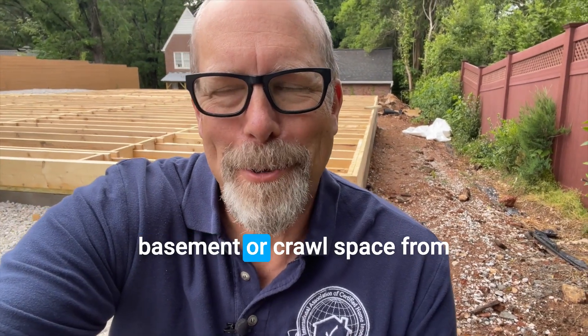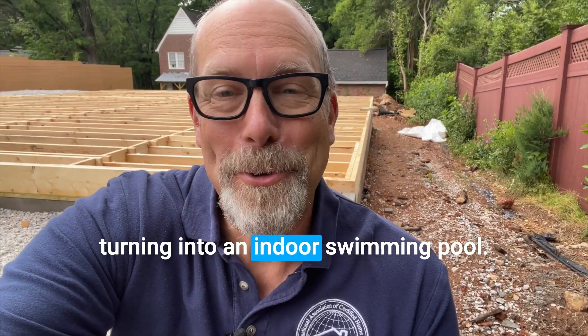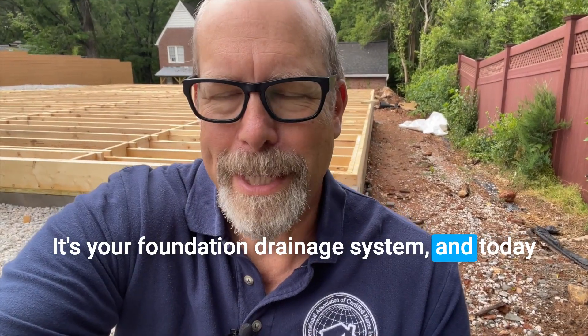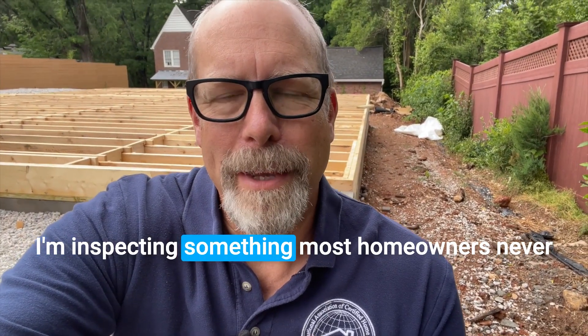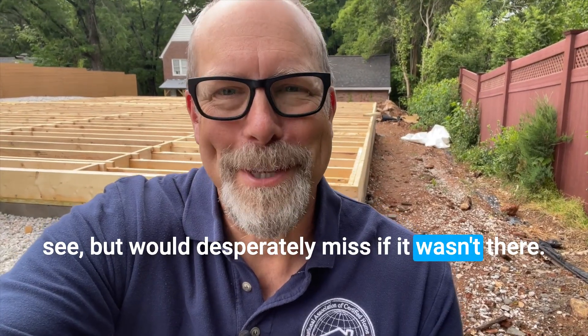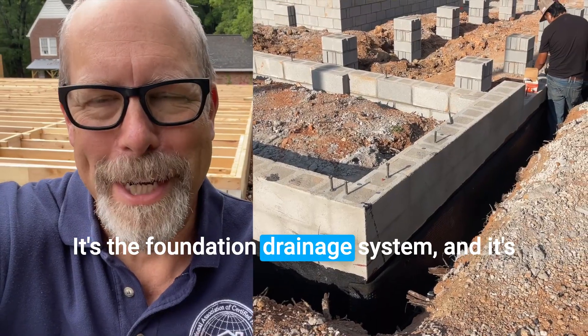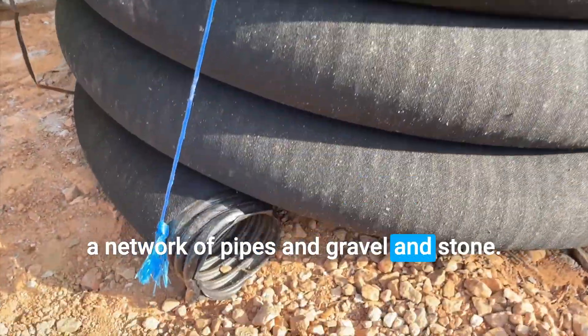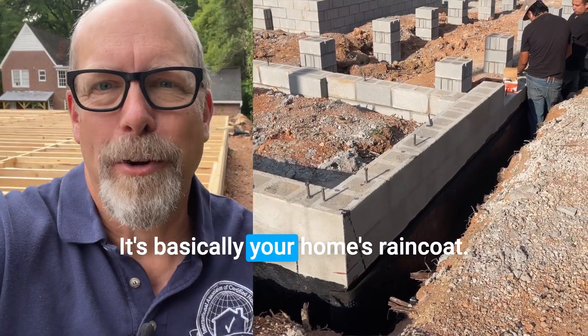Want to see what's keeping your basement or crawlspace from turning into an indoor swimming pool? It's your foundation drainage system. And today I'm inspecting something most homeowners never see but would desperately miss if it wasn't there. It's a network of pipes, gravel, and stone — basically your home's raincoat.